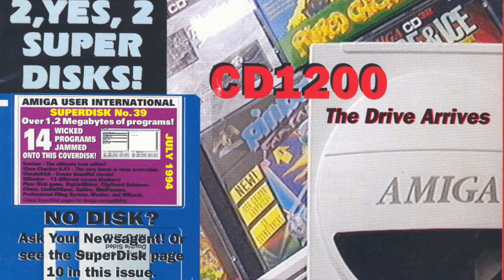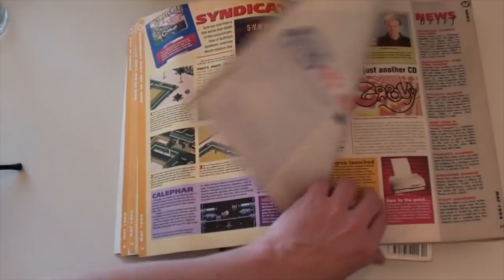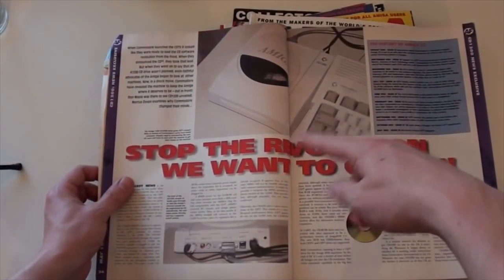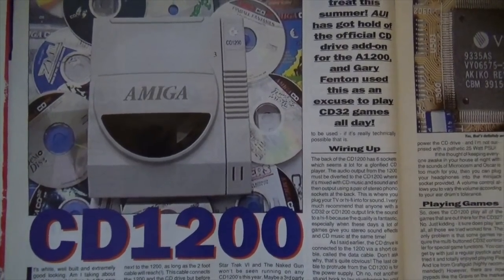The answer to this problem graced the cover of most Amiga mags in April 1994, and it was called the CD1200. This funky looking CD-ROM drive connected to the Amiga 1200 and would allow it to seamlessly play all the games and titles released for Commodore's CD32 console. Looking at it, it actually looks just like a CD32 chopped in half and painted white, featuring a top-loading mechanism. Sadly, the bankruptcy of Commodore International was announced just days after this drive was demoed at the 1994 CeBIT show in Germany, and the CD1200 never made it into production.